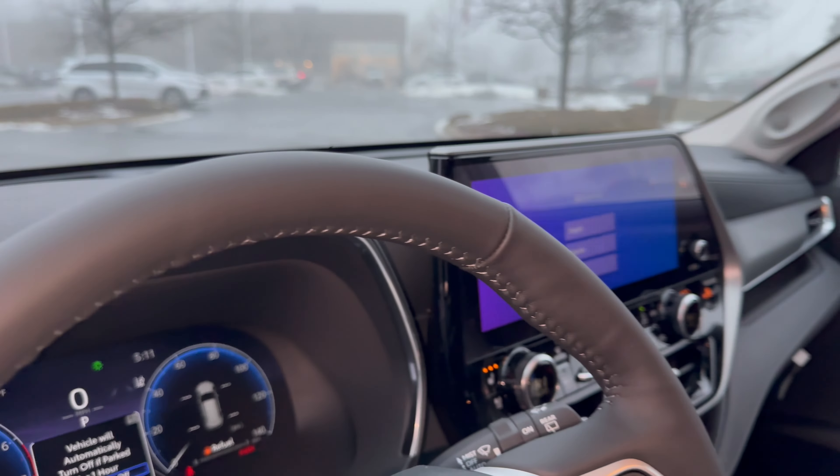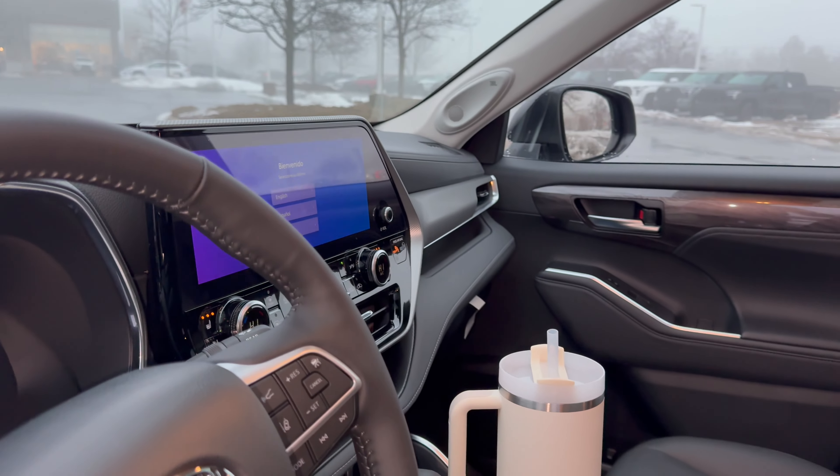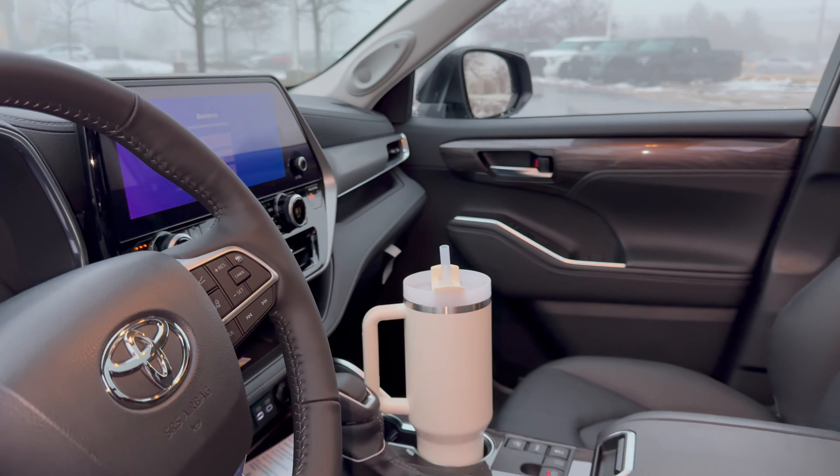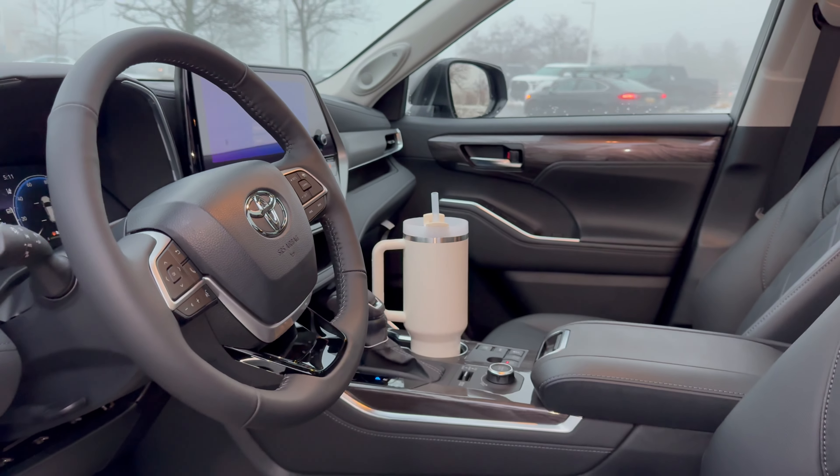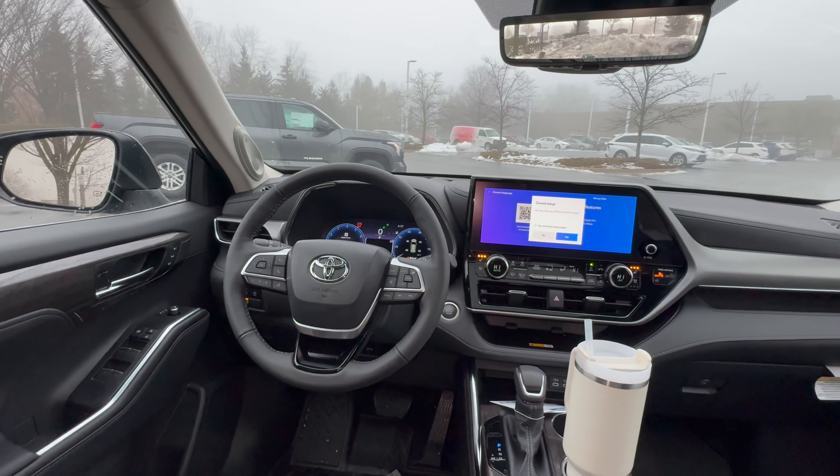Today, we are looking at the interior of this 2024 Toyota Highlander Platinum. How luxurious and how amazing is this interior? We're about to find out. Now, let's move on to the interior.